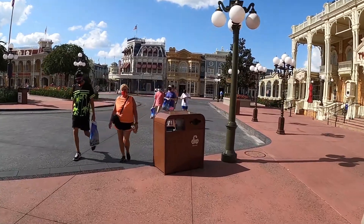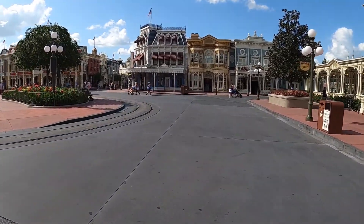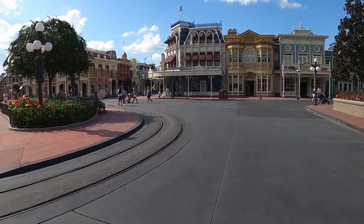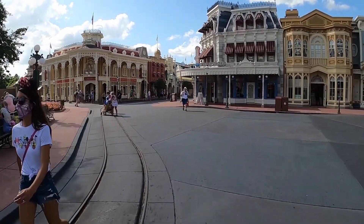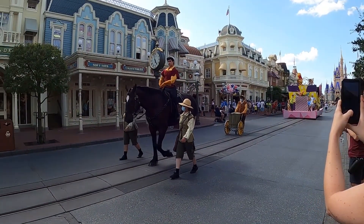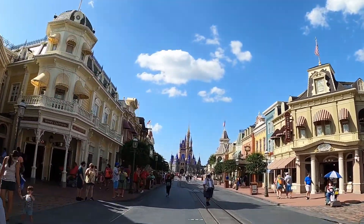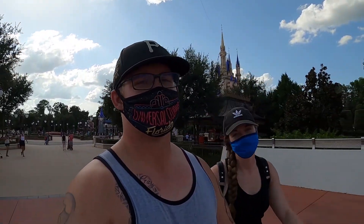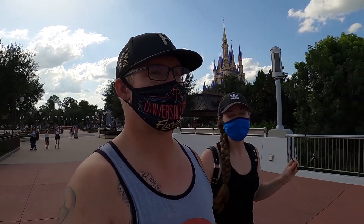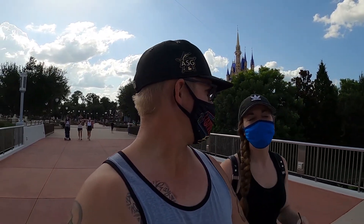It's a ghost town — nobody here, which is kind of the point. They're doing limited capacity, so I don't know the official percentage, but this is like nobody's here. I haven't seen this in years. What do you think about the new color on the castle? I think it's beautiful. The pink and purple is actually pretty nice, and the gold too — can't go wrong.